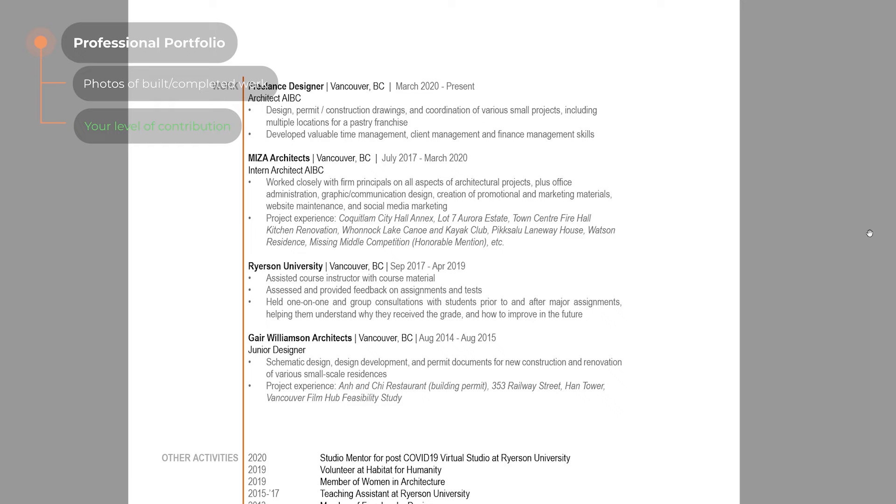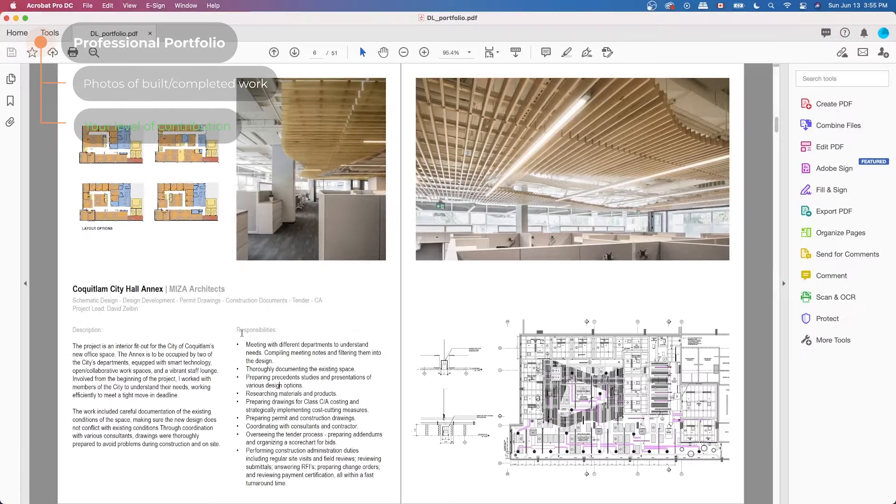Photos of built or completed work — if you have any, this is the thing that's going to distinguish you from a recent grad and give you a more experienced position and more money. You really want to highlight this and include it at the beginning as much as possible. If the firm has professional photos of the project, just ask if you can use them. But sometimes construction photos are just as good for showing that you've gone through the construction process. You should show your level of contribution, and you want to be really clear about this. By putting it in your CV as a general note and in the project description, you can be really clear about your role.